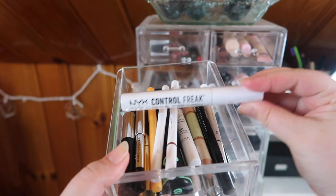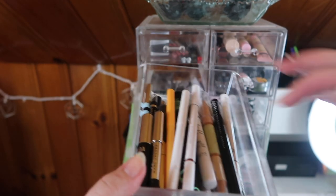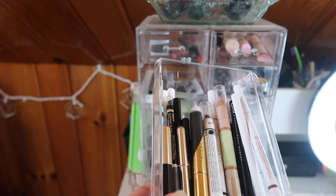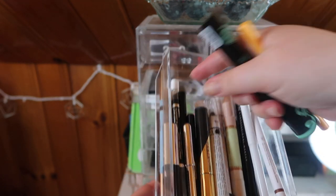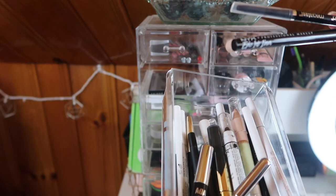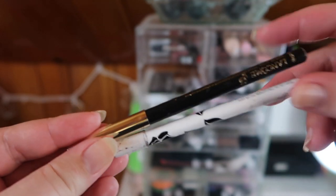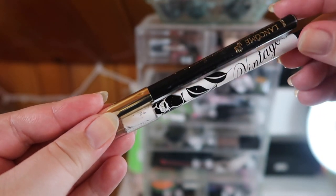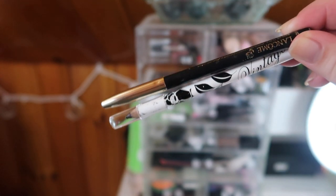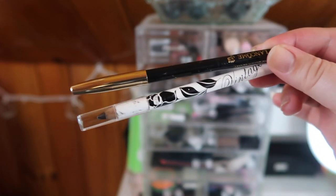I want to pull the new NYX Control Freak Brow Gel because I love this stuff — that's a brand new one I can open up. I really don't know what I should pull for liner. I'm not really using liner, but maybe I should — no one can see a shitty cat eye on a video camera, right? So I decided to bring in two bold pencil liners, one from Lancome and one from Vintage Cosmetics. They're both just black pencil liners. I might do a very smoky cat eye — I can do it now because I'm just home.